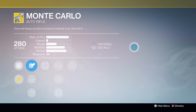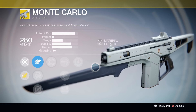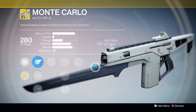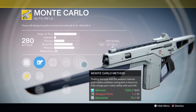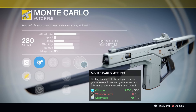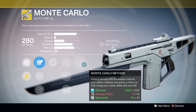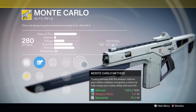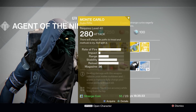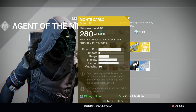Moving on to the weapons he's got for sale, he is offering the mighty exotic auto rifle, the Monte Carlo. This is a fan favorite for a lot of people. It's a medium impact auto rifle with a very high rate of fire and a very high stability stat. It's fun to shoot, and it's definitely got a great ability in the Monte Carlo Method, where dealing damage with this weapon reduces your melee cooldown and grants a chance to fully charge your melee ability with each and every kill. This is fantastic in PvE and PvP. If you're on a melee heavy class like Sunsinger, Stormcaller, or Striker, this thing is going to be your best friend because it's basically going to give you infinite melee energy as long as you're landing shots and getting kills. It's definitely a fun gun, and you should pick it up if you haven't gotten it already.